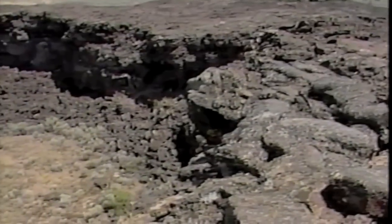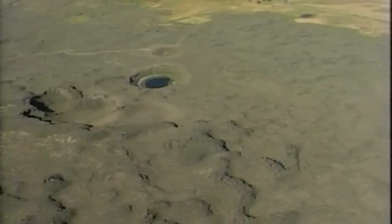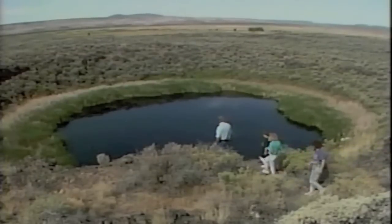A scientifically significant feature of this natural area is the Malheur Mar, a water-filled crater whose 50-foot deep sediments have been examined to determine past climates by studying pollen deposited over the centuries.